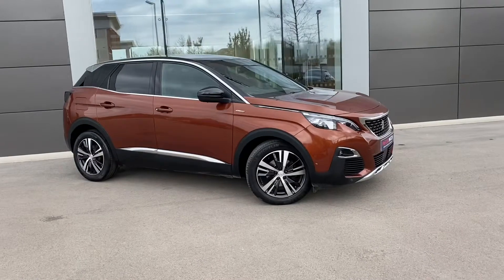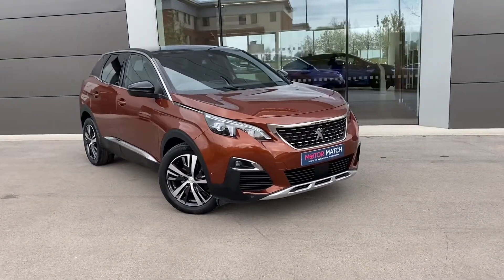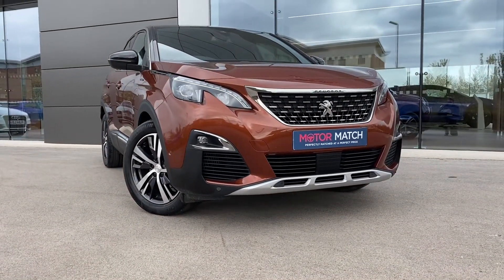If this gorgeous Peugeot 3008 is something that you are interested in or would like further information about, please do not hesitate to get in touch with a member of our sales team who will be more than happy to help. Thank you.